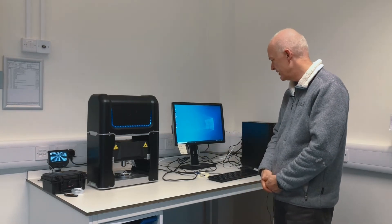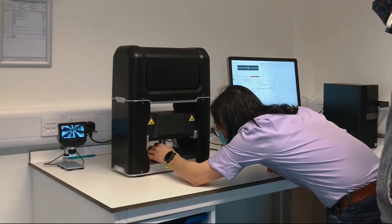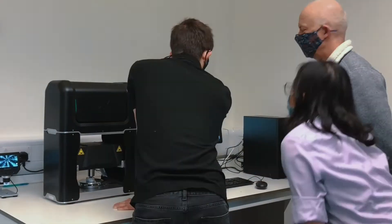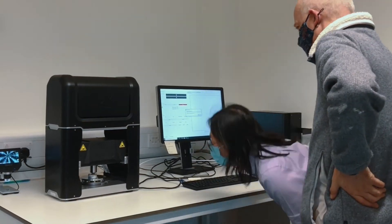This machine will help us very considerably with that task. I've been very impressed by the operation of the machine and the ease by which it can be used.